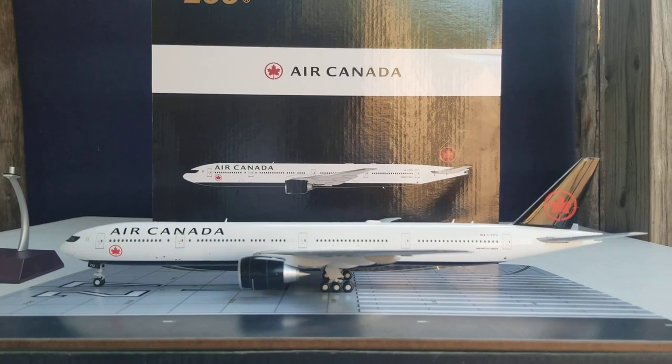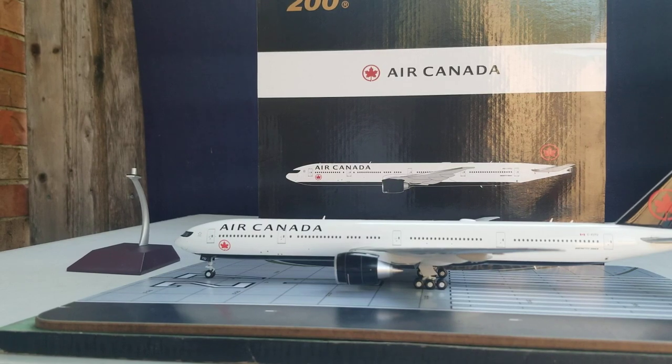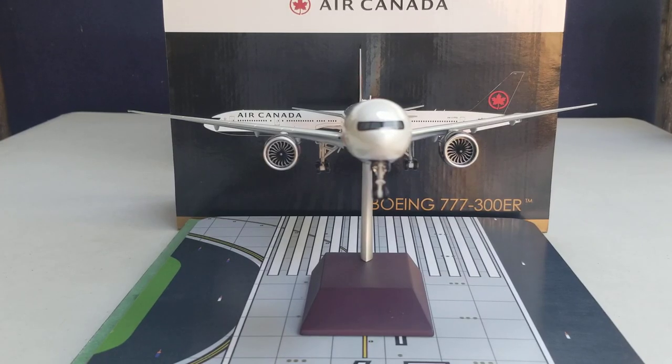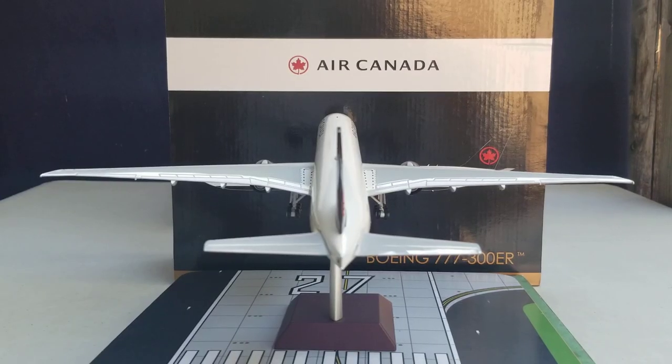Now I'm going to put this model on the nice metal model stand that came with it. The model fits on the stand with no problem, no hesitation, no resistance whatsoever. You're now seeing this model displayed in the takeoff/landing position with the model stand viewed from the port side, then from the front view angle, then from the starboard side, and finally from the tail cam angle.